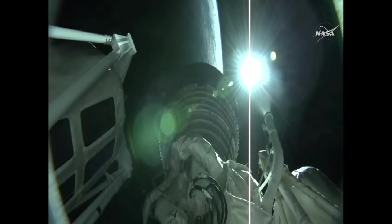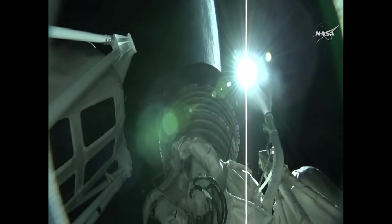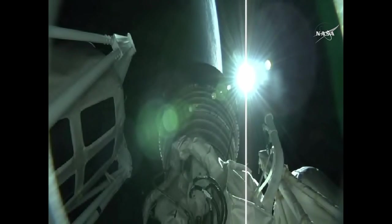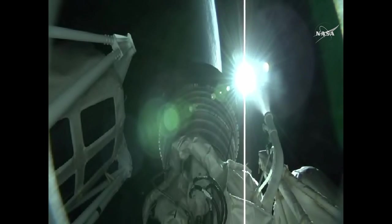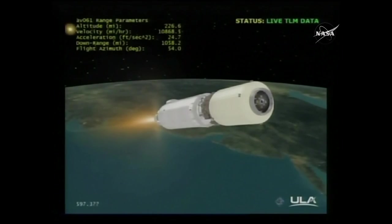Nine minutes after liftoff, everything proceeding normally. Centaur continues to perform well. RL-10 chamber pressures and pump discharge look good. MR near nominal. Body rates right down the middle. Approaching the head-on-gate momentarily. Centaur has achieved the head-on-gate at this point in its trajectory — picture perfect ascent so far. Approaching 10 minutes into flight. Altitude of 226 miles, downrange distance 1,191 miles. Current velocity 11,621 miles per hour.